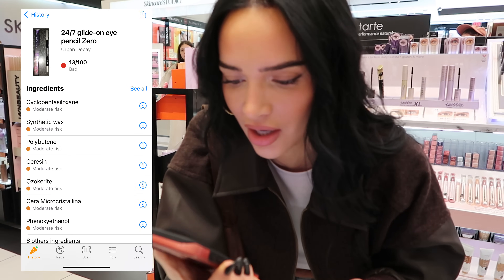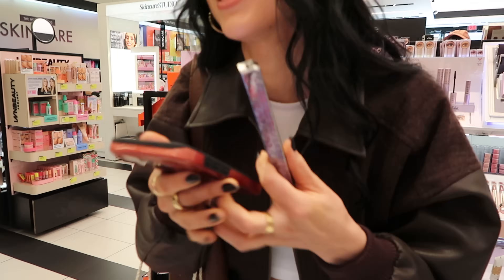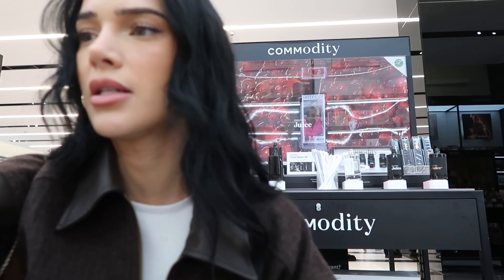My favorite eyeliner is a 13 out of 100 on the Yucca app. Yikes - not really good.